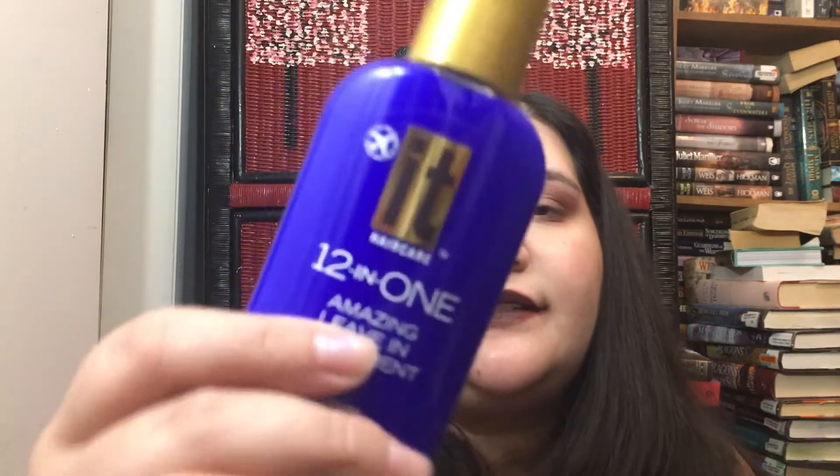This next one is huge — a 12-in-1 amazing leave-in treatment that repairs, protects, and strengthens with exclusive Abyssinian oil. Benefits include repairing dry damaged hair, protecting frayed ends, adding shine and healthy hair, maximum heat protection, sealing and protecting hair, removing tangles, restoring natural body, and protecting color. You apply a pea-sized amount to the palm and work evenly throughout damp hair. It's about 3.4 ounces.